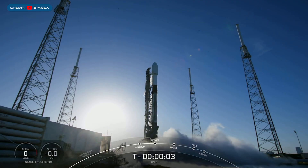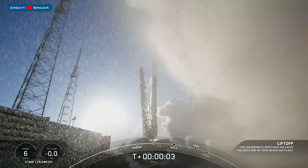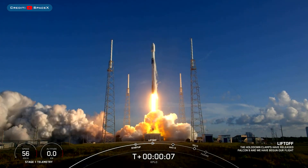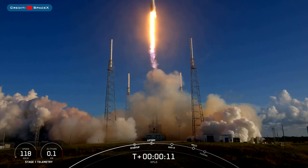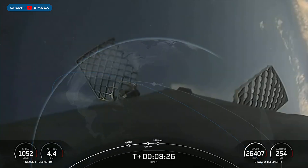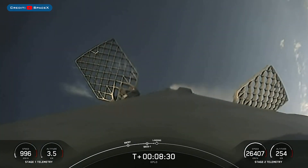Kicking off today's video, there was another Falcon 9 launch with the KPLO mission. The booster which launched this mission, B1052, then landed successfully for the sixth time on the droneship Just Read the Instructions.